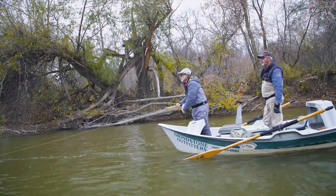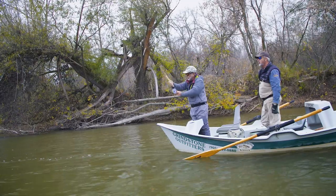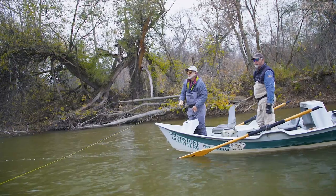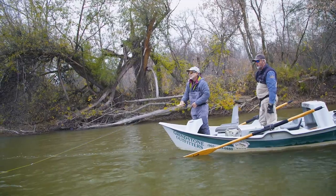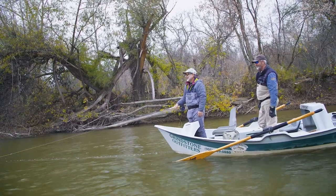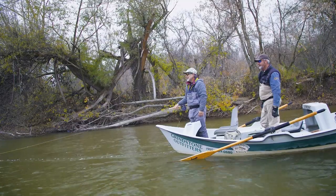One final piece of advice when swinging flies for steelhead: don't set the hook like you would on a trout dry fly or nymph — you'll just pull the fly away from the fish. Wait until you feel the weight of the fish, then just tighten up, hang on, and enjoy the ride.